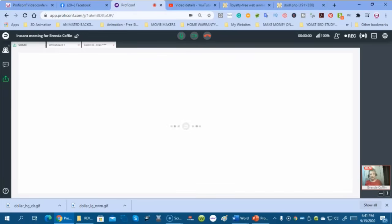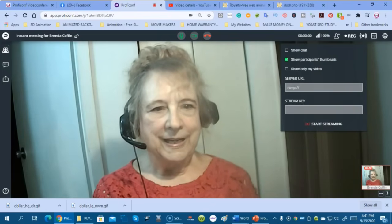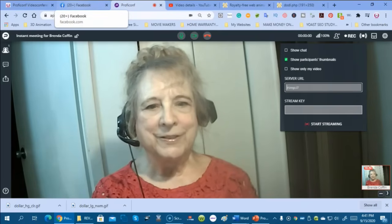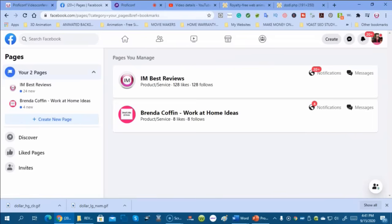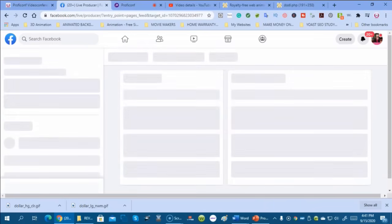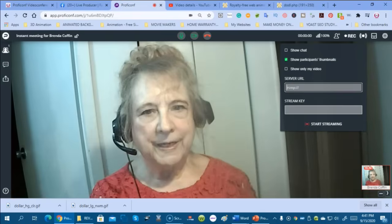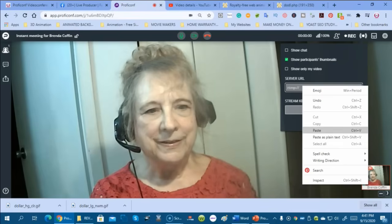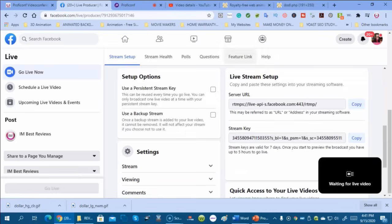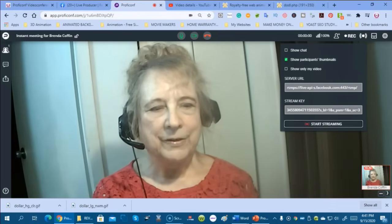You can also share files — if you upload files, you can share those with them. Now we're going to take a look at the live streaming. To live stream to Facebook, we need to get Facebook's server URL and stream key. We're going into the Facebook page and clicking on Live to retrieve those credentials, then taking them back to ProfiConf and pasting them in.